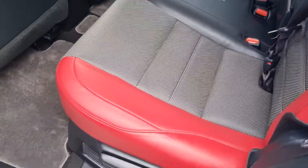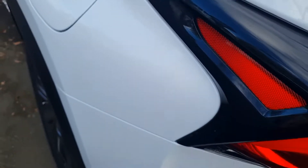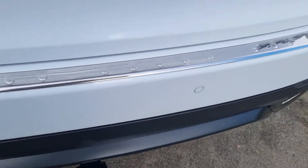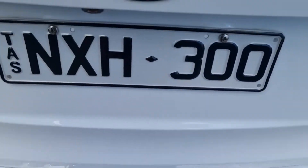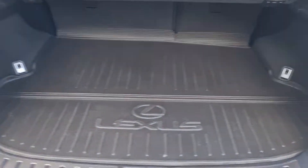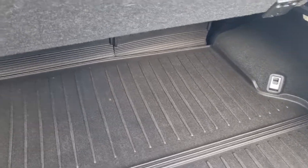The back seats and side doors are immaculate. Around the back, there are no scuff marks or anything along the rear. The car has a tow ball, an electric tailgate, and the reverse camera is there as well. There's a liner in the back of the vehicle and a little cargo shield.